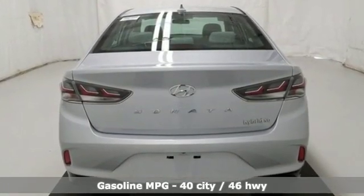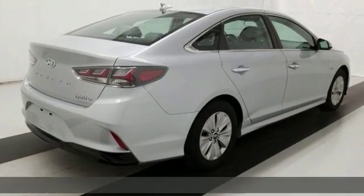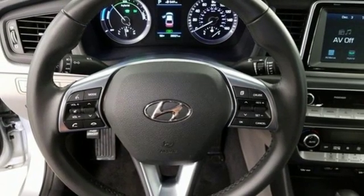Streaming audio. Power heated mirrors. Dual zone climate control. Doors and push button start proximity key. Manual tilting steering column.